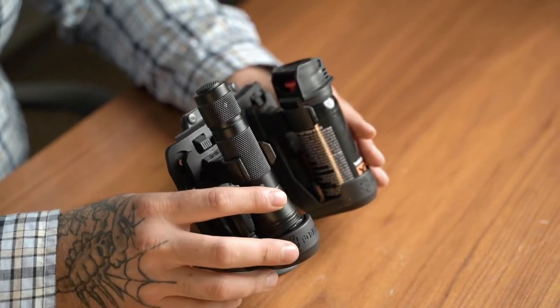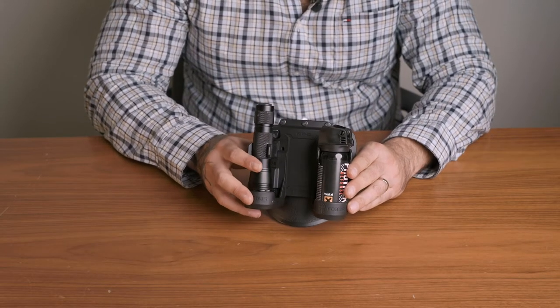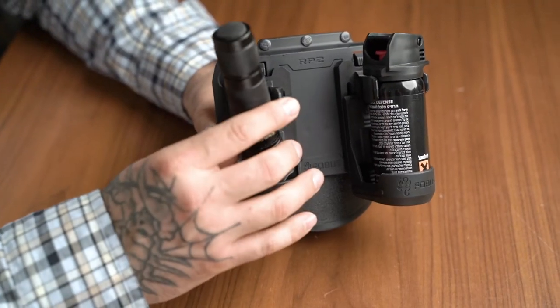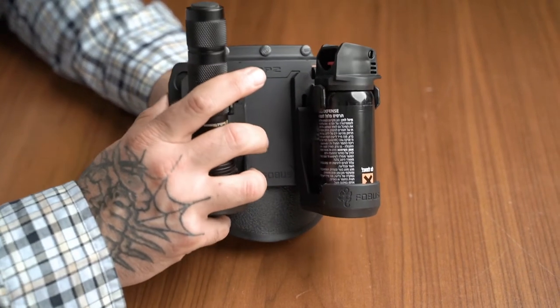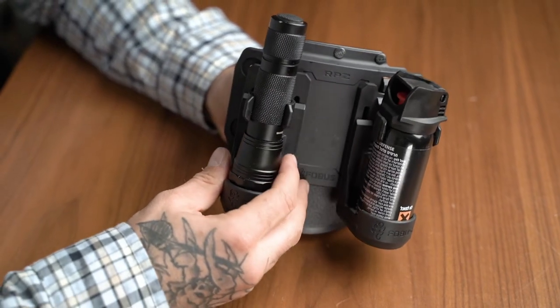Another item featured today is the Phobos DSS-III flashlight and pepper spray holder, which fits multiple items in different sizes. Due to its construction and spare parts, you can customize it to fit your flashlight or pepper spray perfectly.